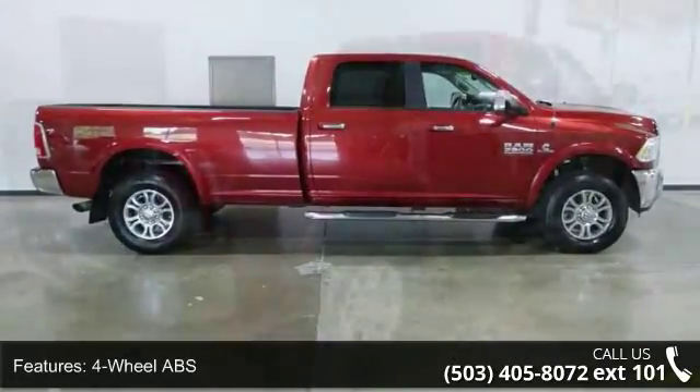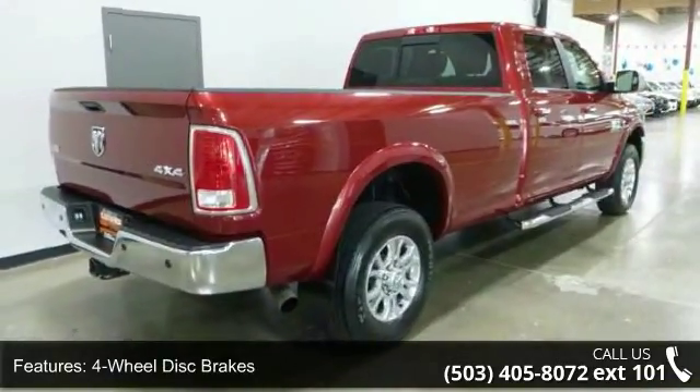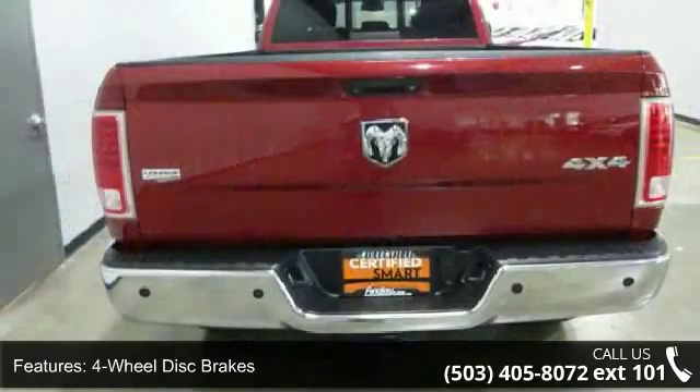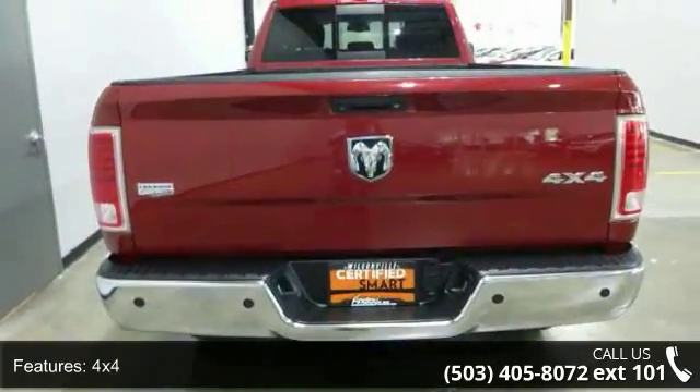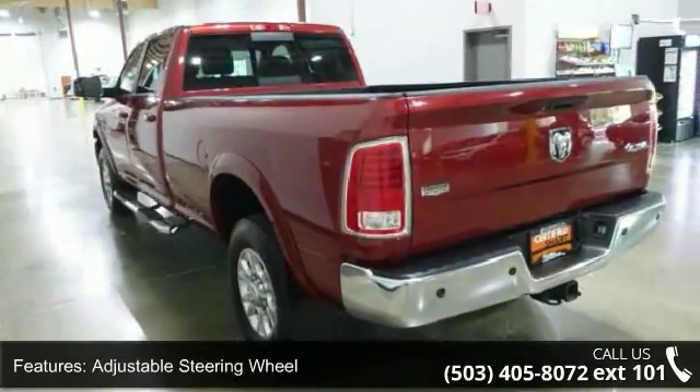Some of the top features included with this vehicle are 4-wheel ABS, 4-wheel disc brakes, 4x4, adjustable steering wheel, aluminum wheels, auto-off headlights, backup camera, bedliner, brake assist, and child safety locks.